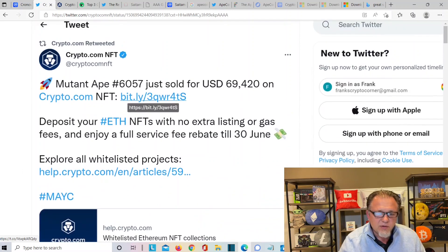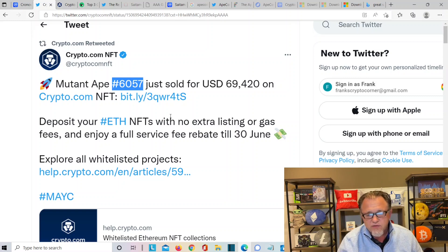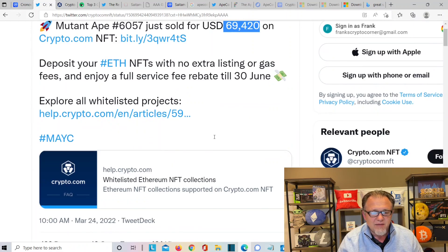Some big news for Crypto.com and Cronus: the Mutant Ape number 6057 was just sold for $69,000 on Crypto.com NFT. It says deposit your ETH NFT with no extra listing or gas fees and enjoy a full service fee rebate till the 30th of June. Almost 69,420 sold — Mutant Ape 6057.